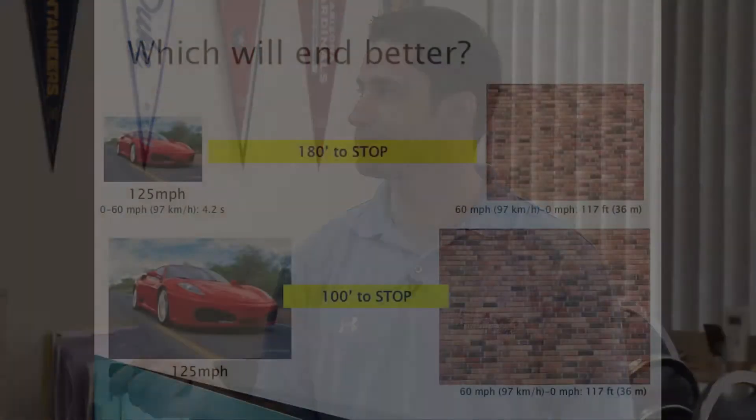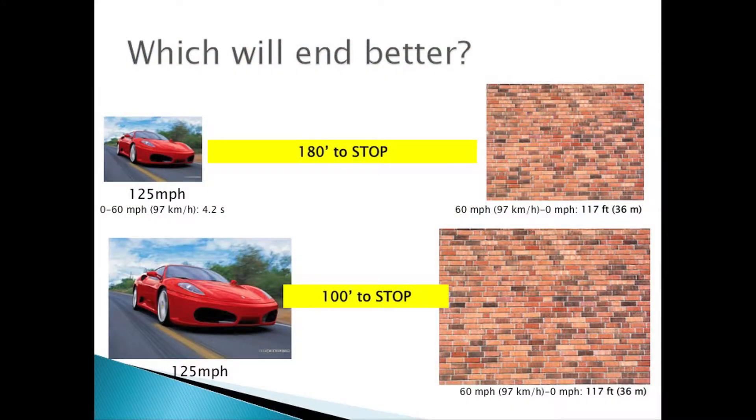Even older guys are like, 'I'm a sports car — Ferrari.' There's a lot of room to stop that thing, moving at a pedestrian 90 miles an hour. You're going very fast, you've got lots of room to stop. This car stops 60 to 0 in 115 feet — well, 117 feet.